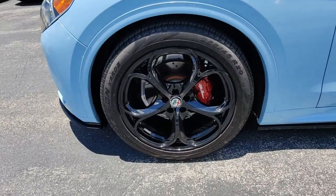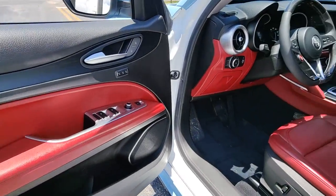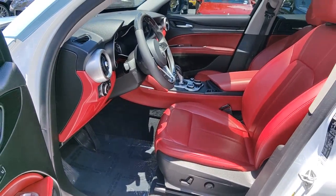Be connected to the road like never before in this smooth, responsive Stelvio. Come in for a delightful test drive — our team will make it the best part of your day.